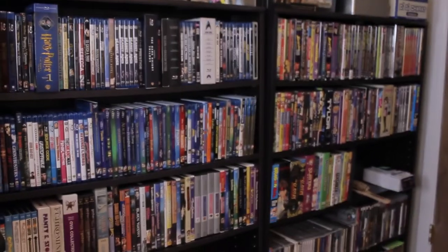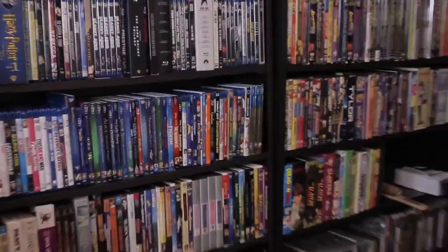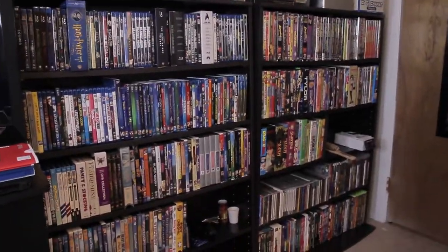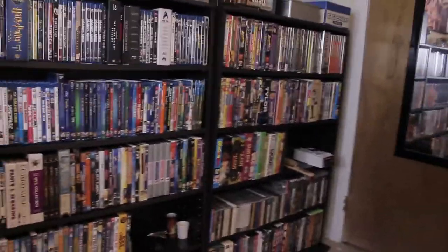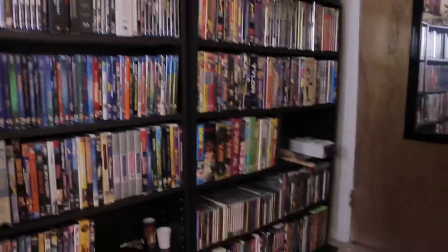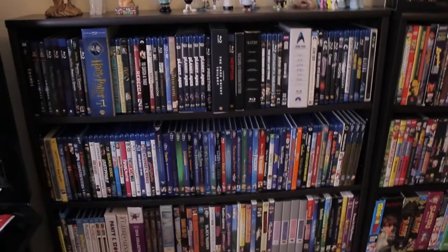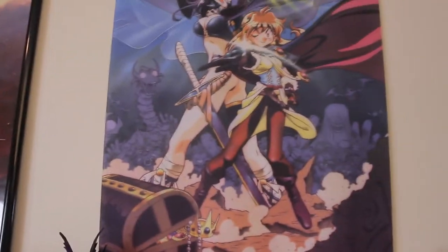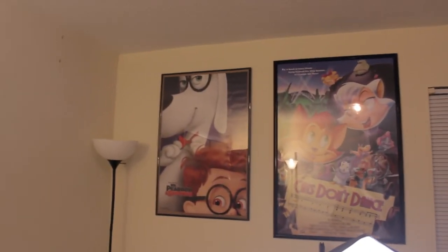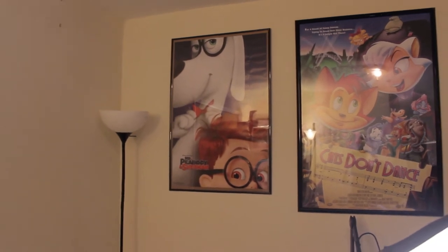This is the current extent of my collection — these two rather hefty shelving units here. Let me rotate this around — yeah, that should be all right. Let's take a good scan over this. First off, let me show you what posters I've got. Over there I've got Peabody and Sherman, which I was lucky to find at Michael's Arts and Crafts.